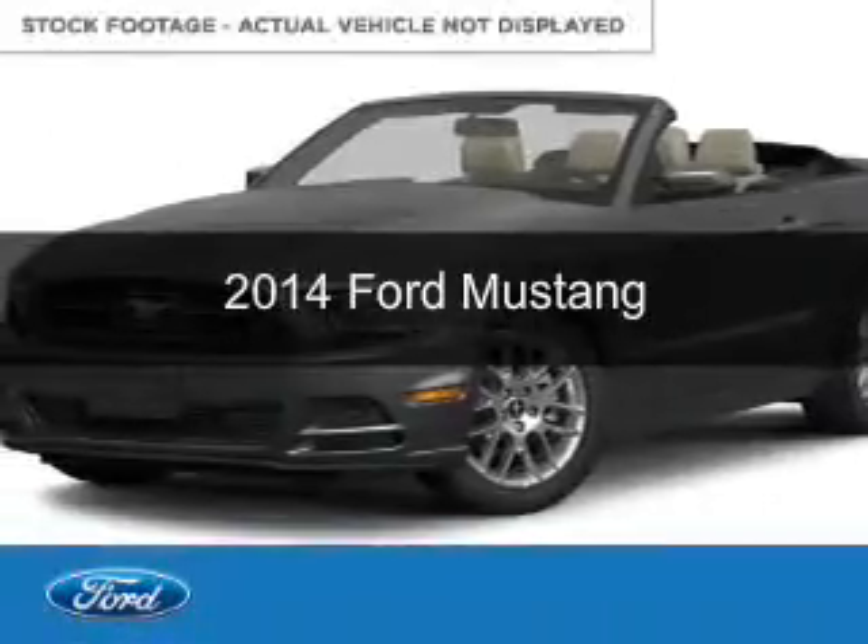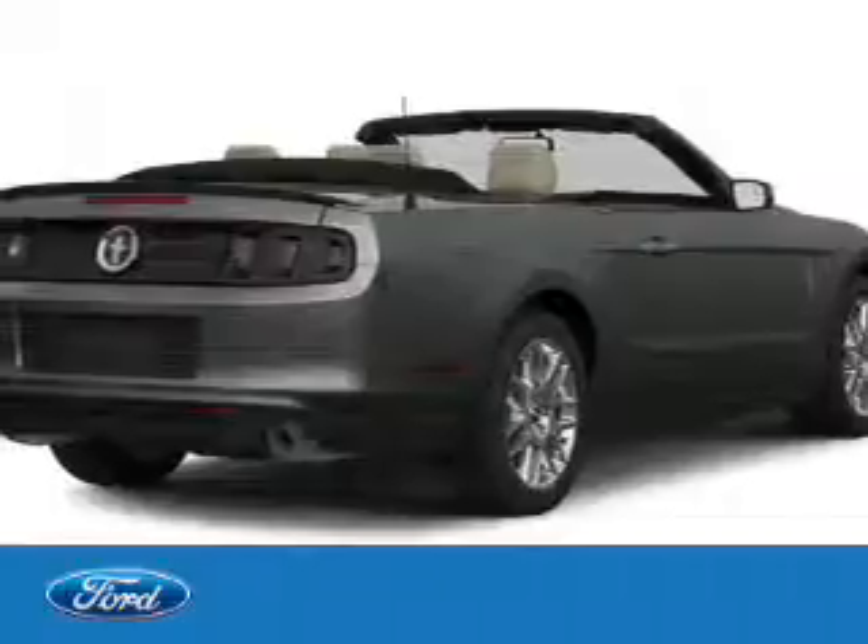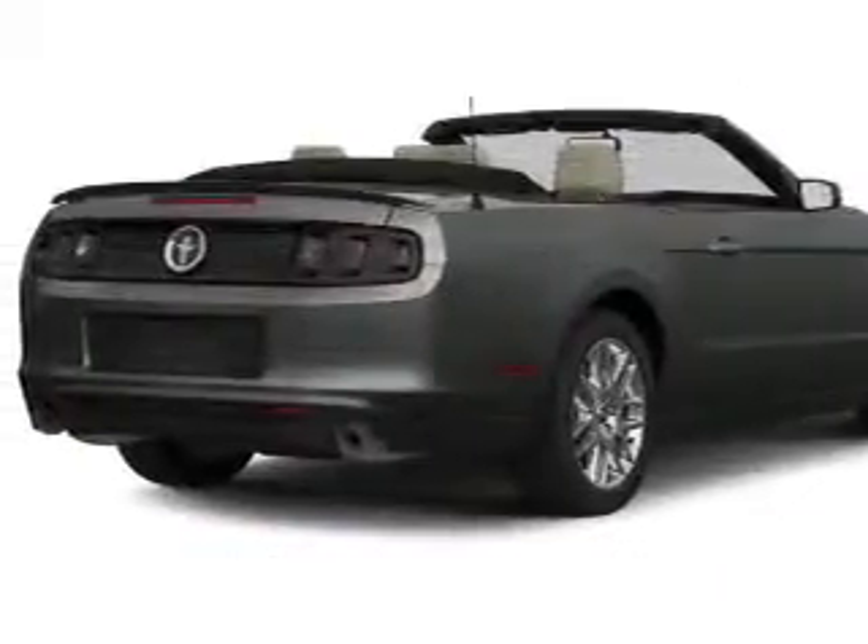This is a used 2014 Ford Mustang. It's powered by rear-wheel drive, a 3.7-liter, six-cylinder engine.